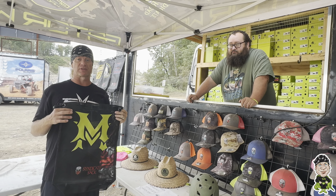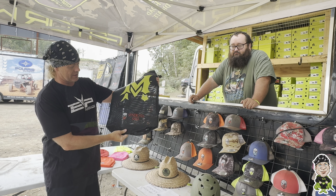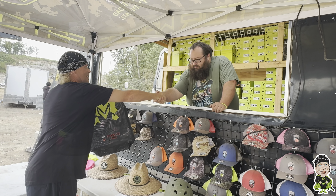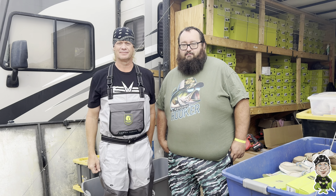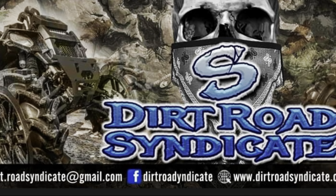Again, we've been using the Gator Waders for years and I think it's the best wader out on the market. So if anybody wants to get some great merchandise, check out Dirt Road Syndicate. Get you a syndicate sack — those are awesome. Thanks, man. Dirt Road Syndicate — you can find them on Facebook.